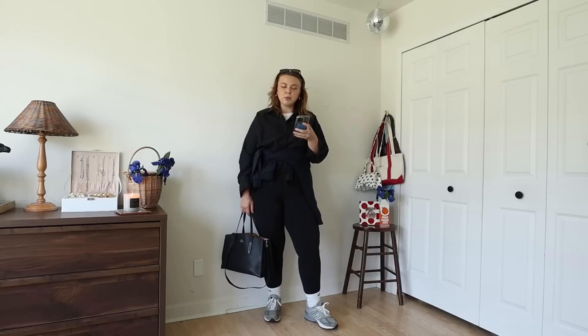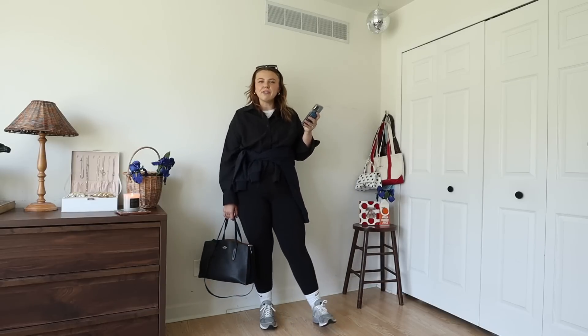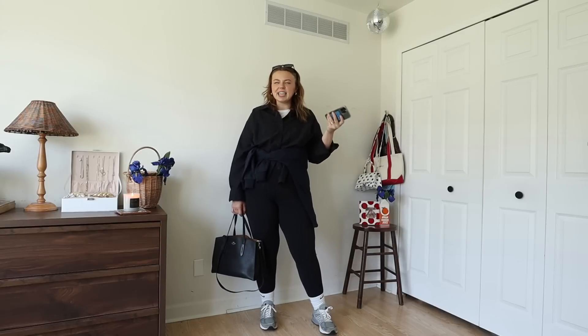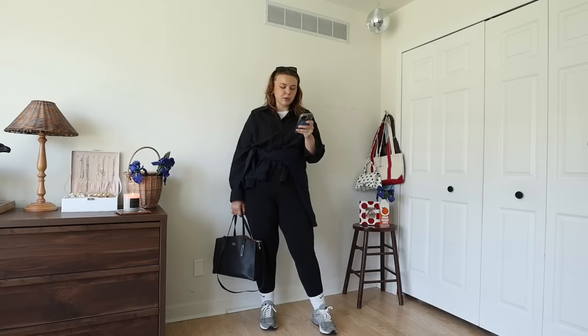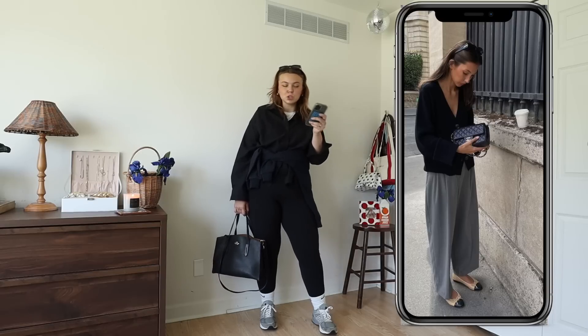For the next one, I'm going to go classic again. As soon as it starts cooling down I really gravitate towards that classic, kind of elegant or chic style. I really like this outfit right here, so I'm going to find some pieces like this and throw it together. I just think it's so timeless and easy and comfortable looking.